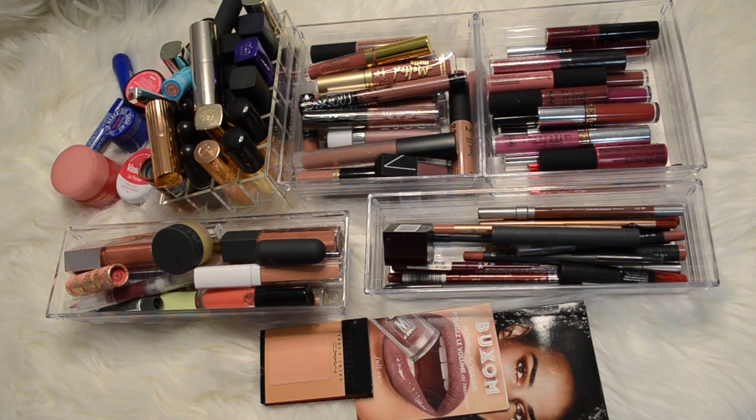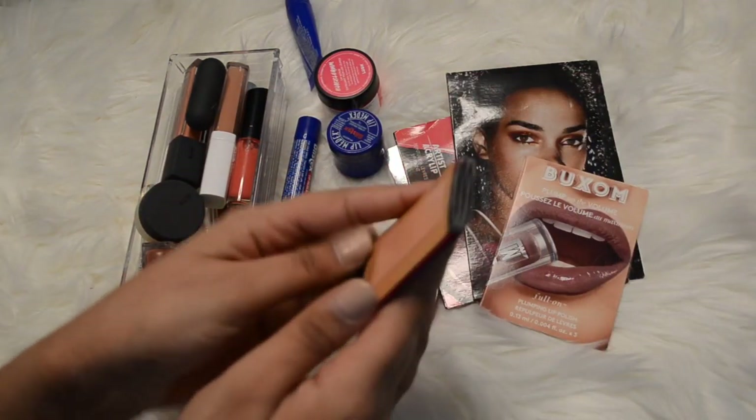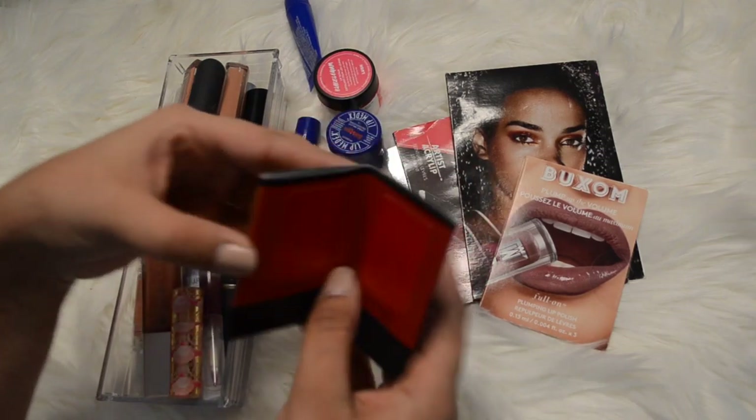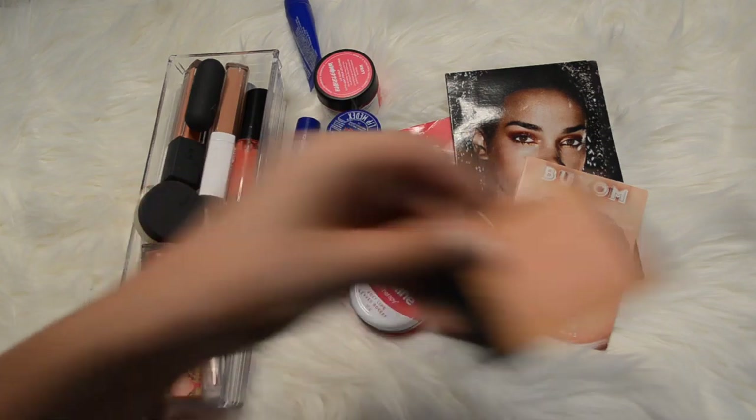I don't know if I'm going to go category by category - I think I might because it works easier that way. Let's jump right into it. I'm going to start off with lip balms, lip glosses, and some of my lip samples. For lip samples I have this one by MAC that's got a bunch of different lip colors - I'm not going to use any of those so that's going to go.